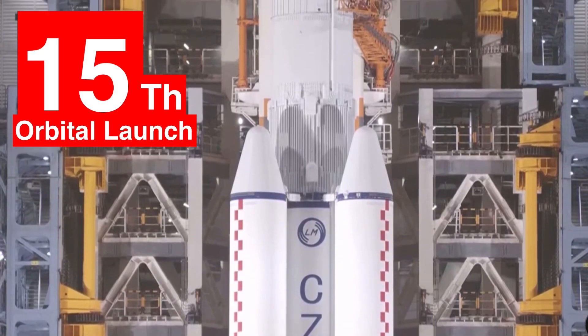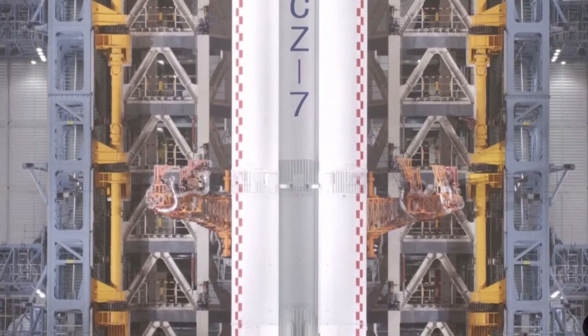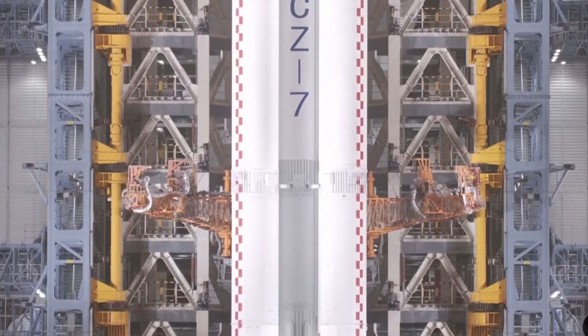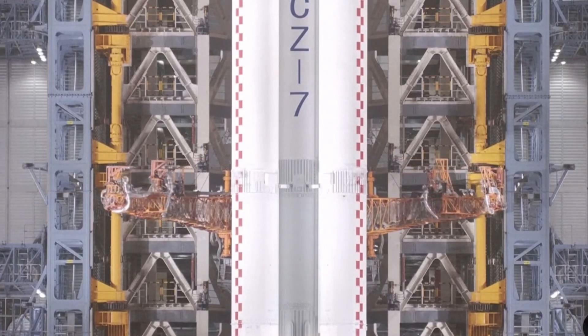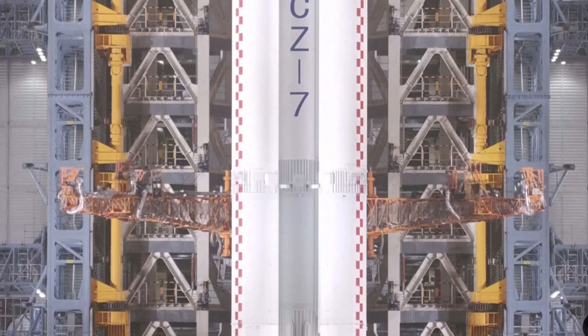It carried determents and enough propellant for the Tianhe core module to maintain its orbital altitude. Docking with the Chinese space station is expected about 6.5 hours later.